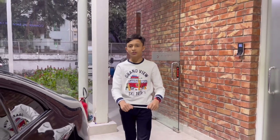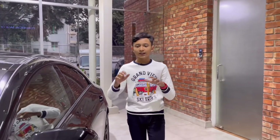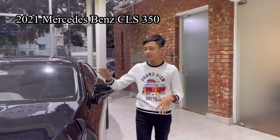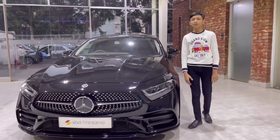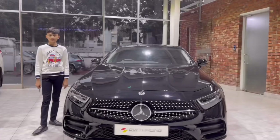Welcome to MTS Vlogs. Today I'm here at Avi Trading to review their new collection — the 2021 Mercedes-Benz CLS. We are reviewing this car today, so let's start the review.